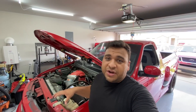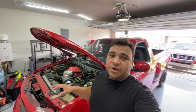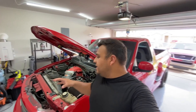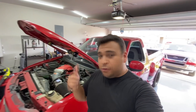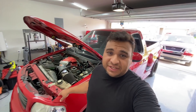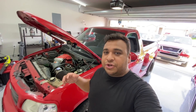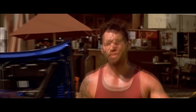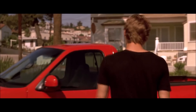This truck dominated every other truck in its era performance-wise — maybe not towing capabilities, but the cool factor, the power, the acceleration, quarter mile times — nothing could beat it. Not to mention this vehicle, especially in this color, has pretty much been cemented in pop culture history in movies like The Fast and the Furious.